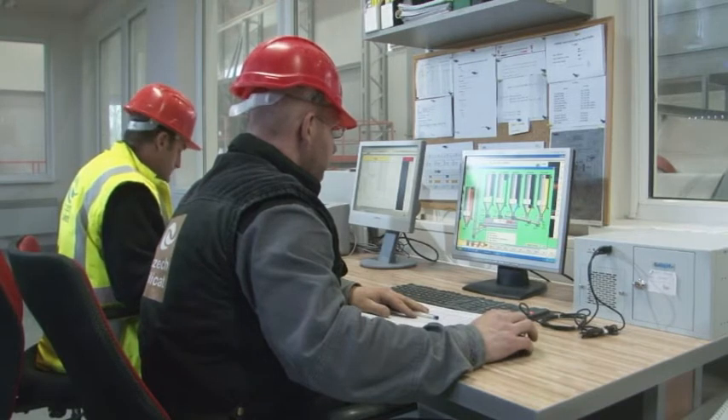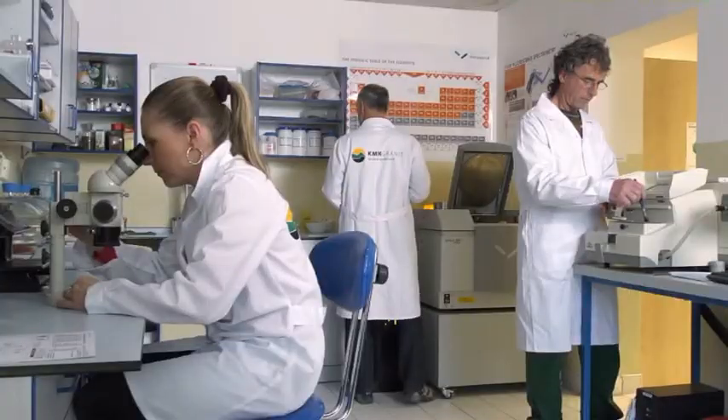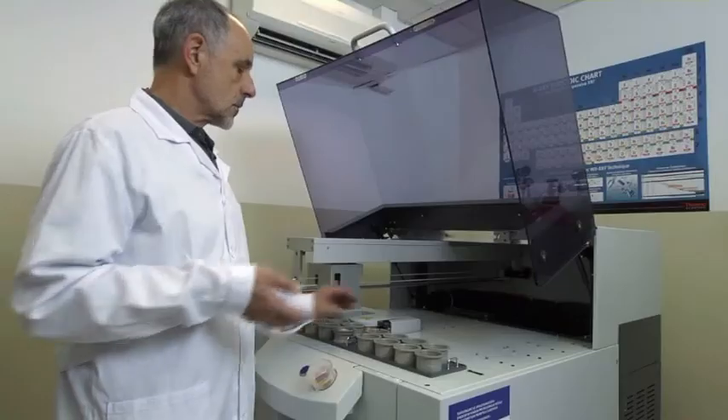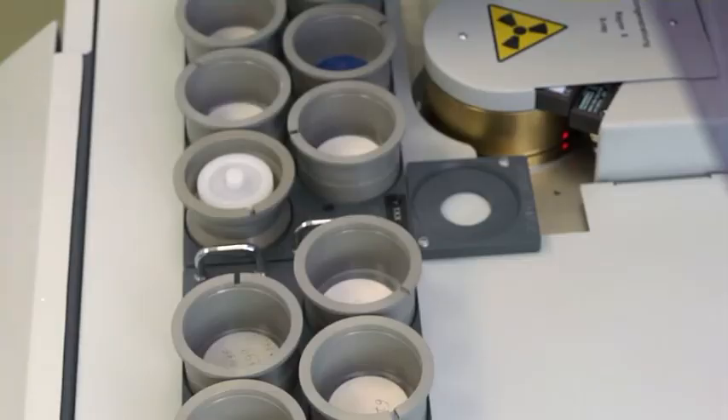The entire manufacturing process is computer controlled, utilizing input data from the production. Using state-of-the-art instrumentation, our laboratory performs chemical as well as granulometric analysis. Definitely worth mentioning is the Malvern analyzer for measuring granulometry and the X-ray fluorescence spectrometer.